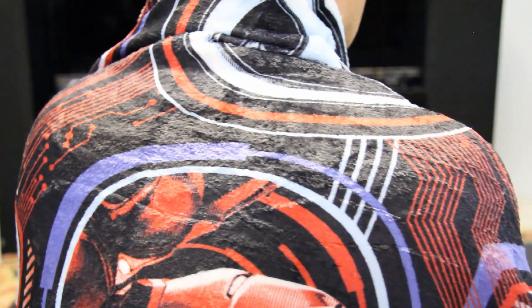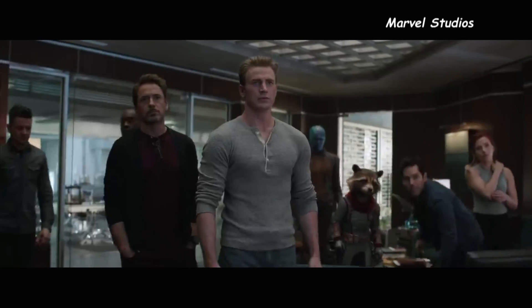Next up we have an Avengers blanket — perfect for when you want to binge-watch all the films when Endgame hits Blu-ray later this year.